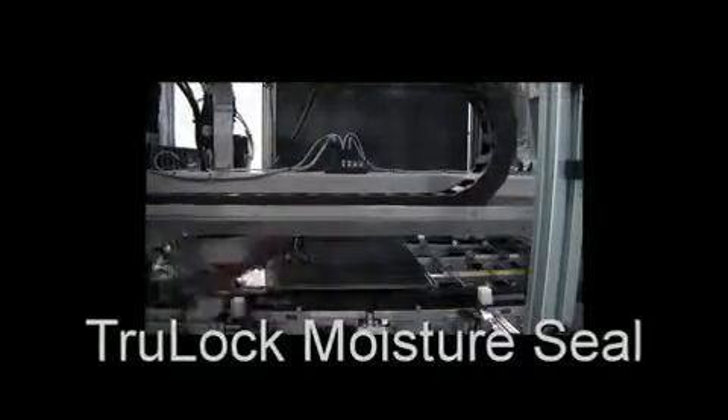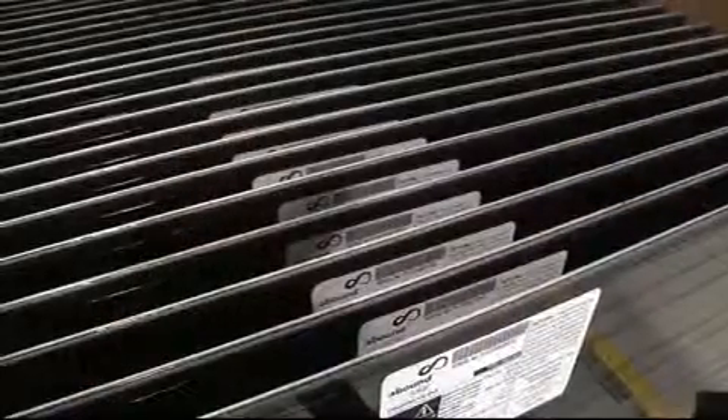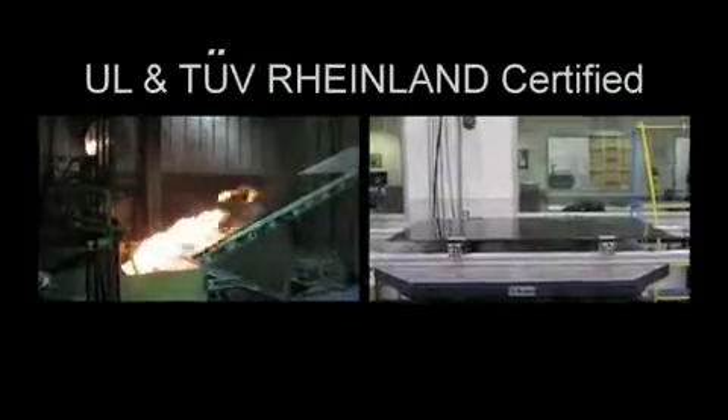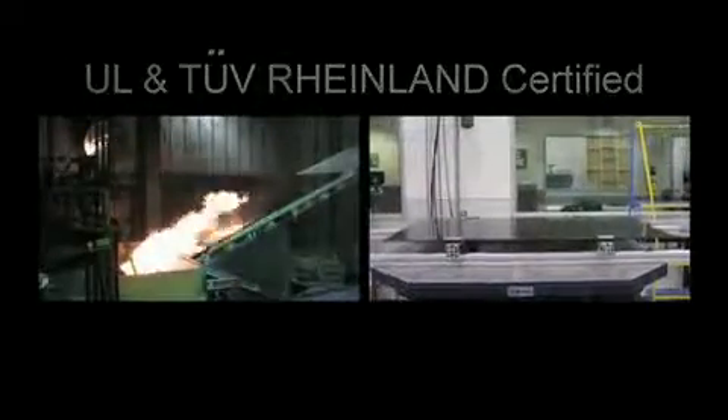Abound Solar's proprietary TrueLock moisture seal provides exceptional protection against the elements and has been proven to be more reliable than traditional laminated thin film solutions. Abound Solar modules are thoroughly tested by third parties and by the company's internal, multi-million dollar testing facility.